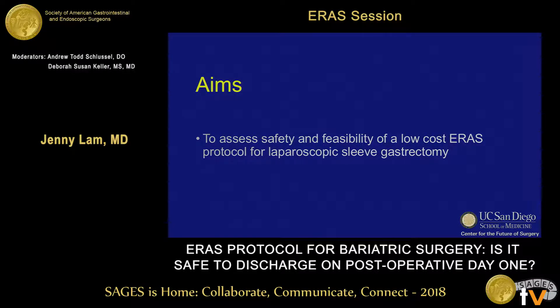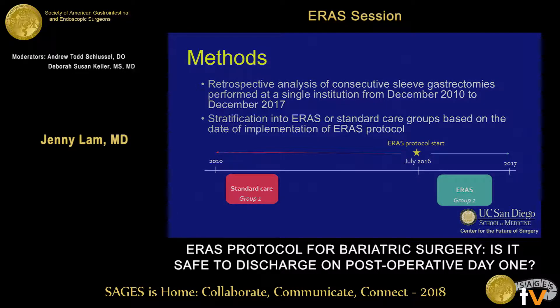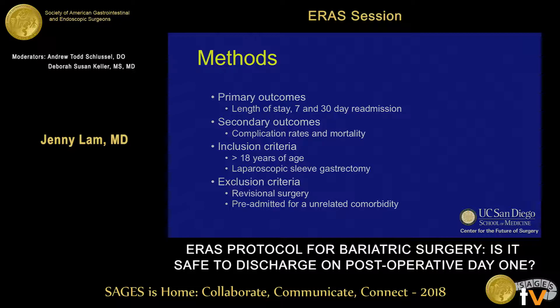In this study, we aimed to assess safety and feasibility of a low-cost ERAS protocol for laparoscopic sleeve gastrectomy. We performed a retrospective analysis of consecutive sleeve gastrectomies performed at a single institution from December 2010 to December 2017. We initiated our ERAS protocol in July 2016, and patients were stratified into ERAS and standard of care groups based on this date. Our primary outcomes were length of stay and seven and 30-day readmission rates. Secondary outcomes were complication rates graded by the Clavien-Dindo classification system and mortality. We included adults that had received laparoscopic sleeve gastrectomy, and excluded patients who had revisional surgery or were pre-admitted for unrelated comorbidities.